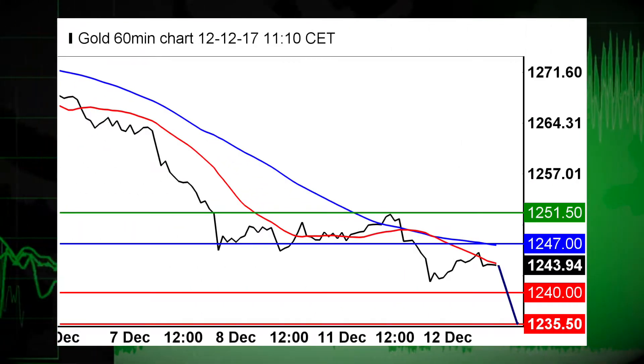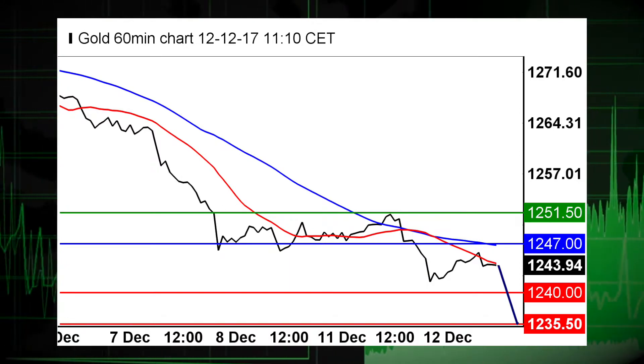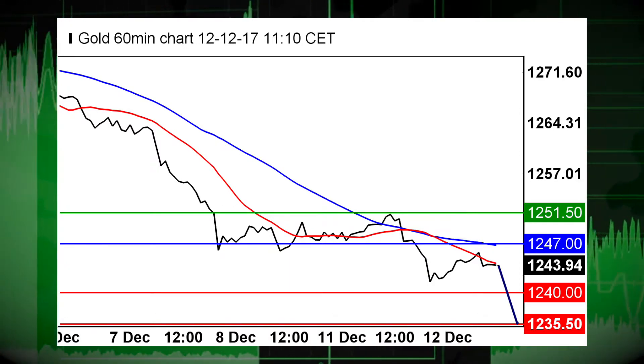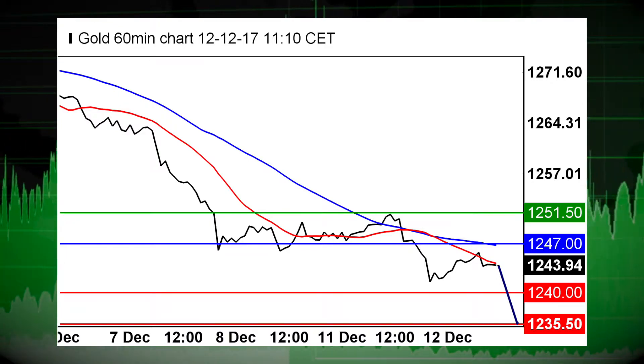Now in precious metals, gold sees the downside prevail, standing below strong horizontal resistance at 1,247 and remaining capped by its declining moving averages. Short positions below 1,247 are favored, with targets at 1,240 and 1,235.50 in extension. Silver sees its key resistance at 15.80 a troy ounce.